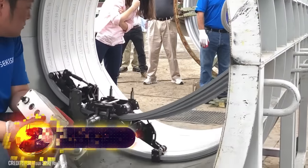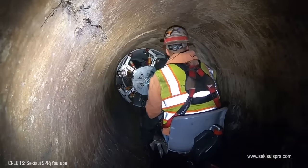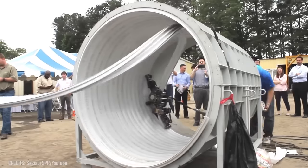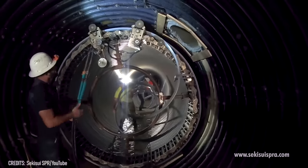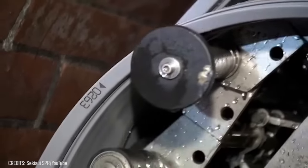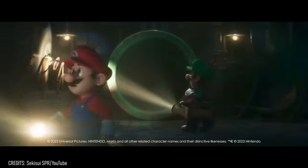Electric hoists aren't the only machines that can simplify the life of modern builders. Spiral wound lining is an innovative technology used to renew pipelines without digging. It requires only one operator to control the restoring process. The machine works right inside the pipe, covering its inner walls with a durable strip of PVC. Depending on the type of machine, it can work inside pipes with a minimum diameter of 6 inches and a maximum of more than 200 inches. This technology can even be applied to the restoration of non-round pipes.